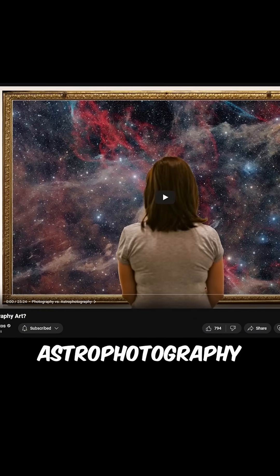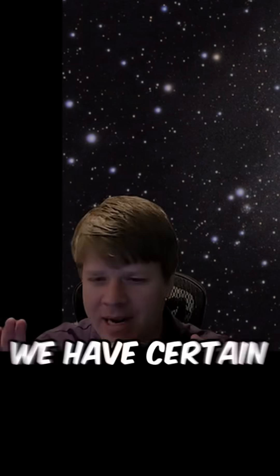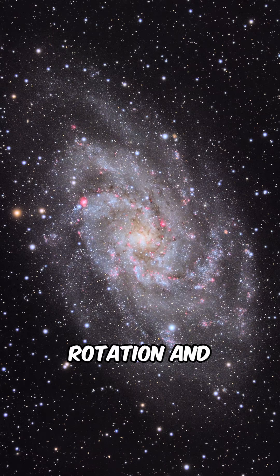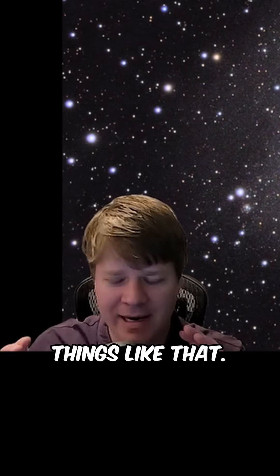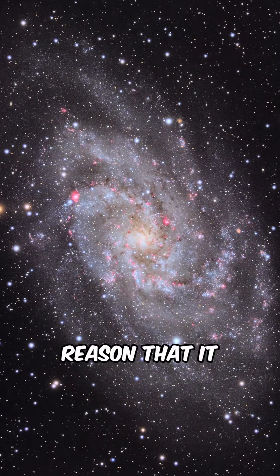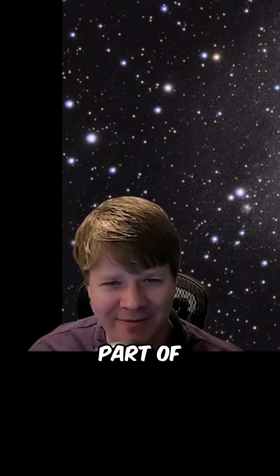Nico Carver had a video talking about whether astrophotography is art. He talked about how in astrophotography we have certain degrees of freedom that we can play with, like rotation and field of view and things like that. I think what this image does really well is it accentuates the galaxy, and I think that's part of the reason that it won — it made the galaxy the most important part of the image.